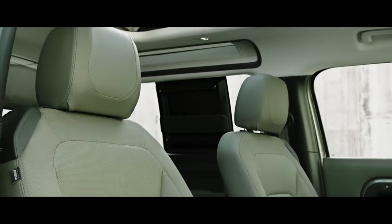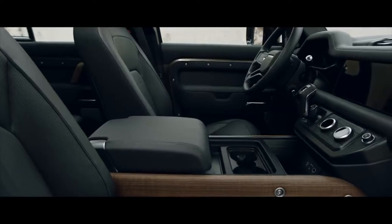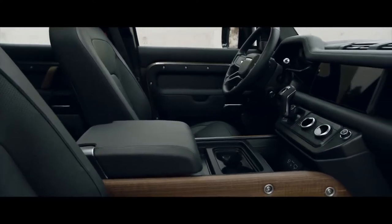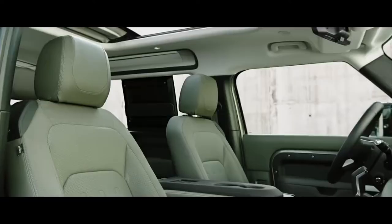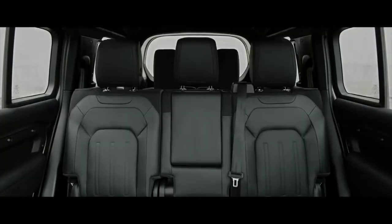Choose between a cabin walkthrough or a front jump seat, or select a front center console, with or without a refrigerator. You also have a choice of five or six seats in the 90, or up to seven in the 110.